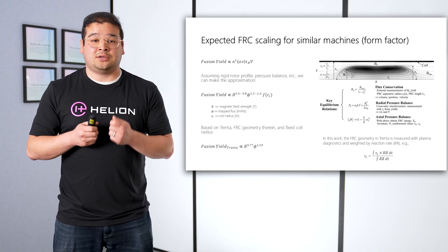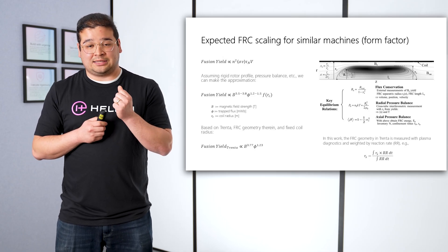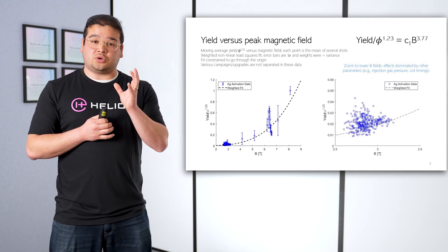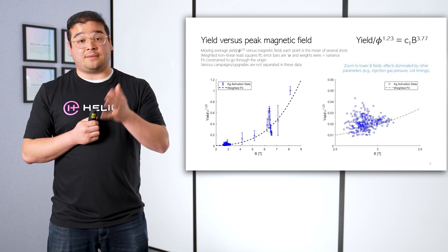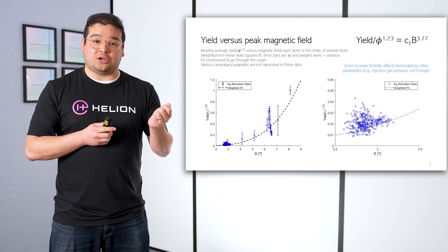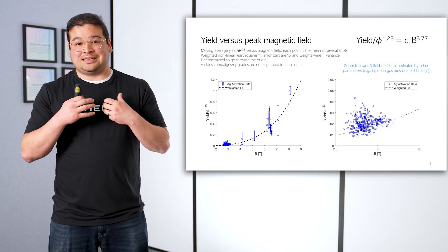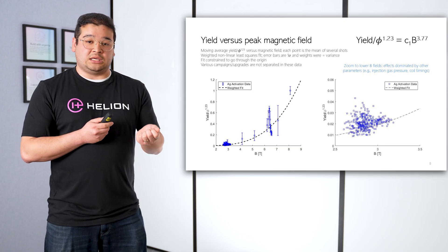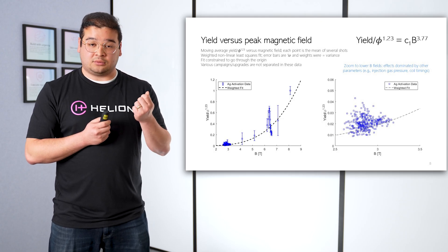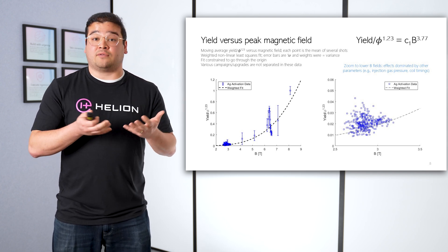On average for Trenta, B scaled to the 3.77 power and trap flux phi scaled to the 1.23 power. What we then looked at is: are these trends what we observed on Trenta? And the answer is yes. We took our yield for each shot and divided it by the trap flux to the 1.23 power, and plotted them as a function of magnetic field. Each blue data point is the mean of several shots, and the vertical error bar is the standard deviation. The data are fit with a nonlinear least squares fitting algorithm weighted by one over variance. When we fit the data, we find the functional form is some constant times B to the 3.77 power, verifying our expected performance.